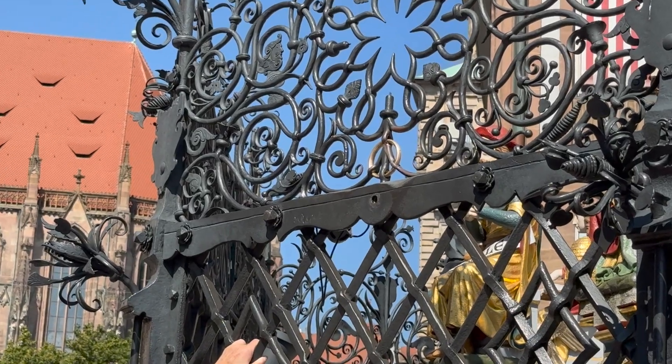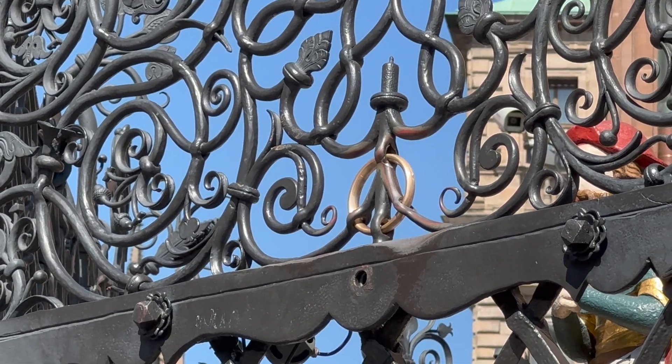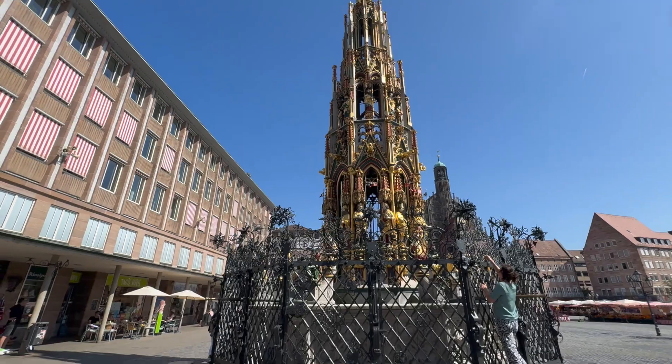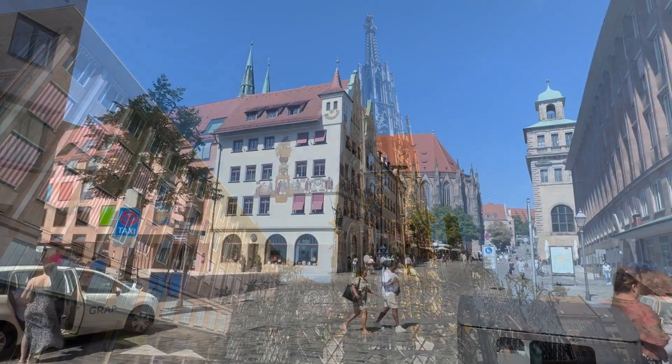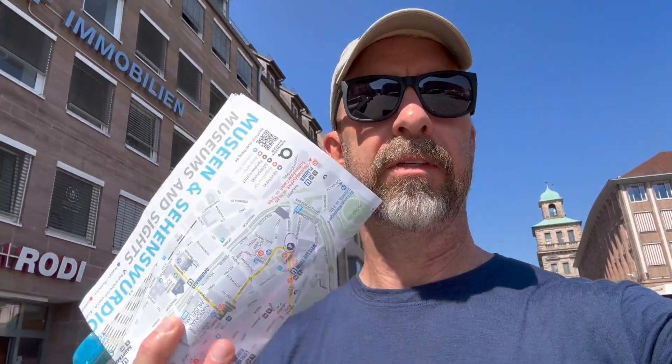If you turn this gold ring three times, it will bring you good luck. I went to the tourist information office and they gave me a map that basically has a walking tour on it, so you can just hit all the highlights of the old town in about 90 minutes. Great deal — and it's free.